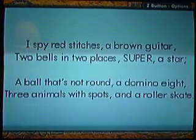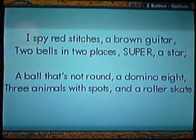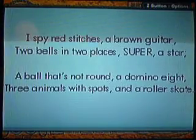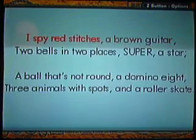Here we go, we're going to the next riddle. I spy red stitches, a brown guitar, two balls in two places, super, a star, a ball that's not round, domino 8, two animals spots, and a roller skate. Red stitches — oh yeah, baseball! A brown guitar — music section. So yeah, everything is categorized. When one thing belongs to the area, they belong and stuff.